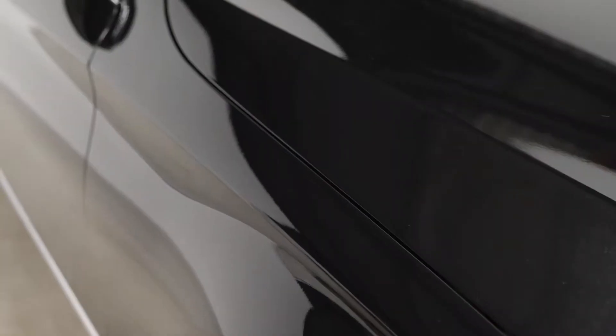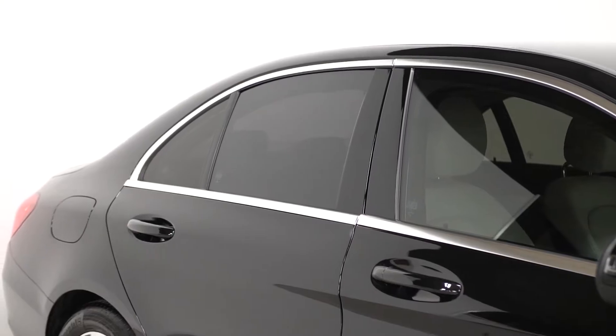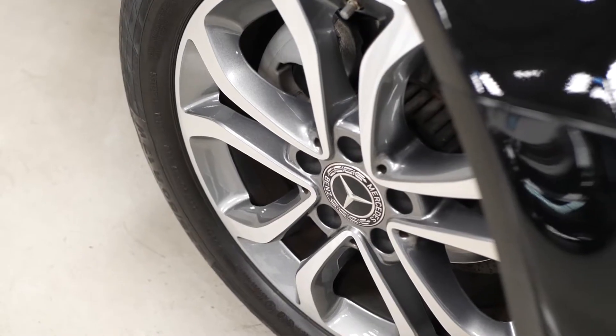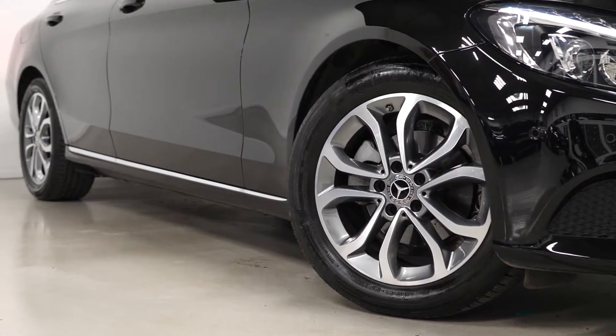Beginning with the exterior, you have the optional obsidian black metallic paintwork. You also have the optional privacy glass fitted to the vehicle from the B-pillars and back. The Sport model comes with the 15 millimeter lowered suspension with agility control, and also the 17 inch diamond turned alloy wheels.